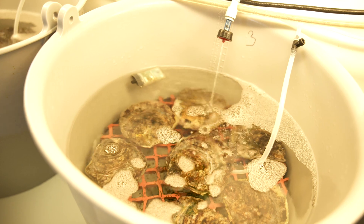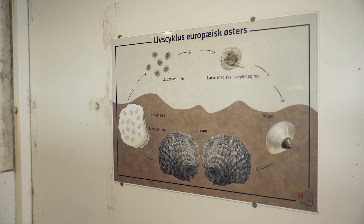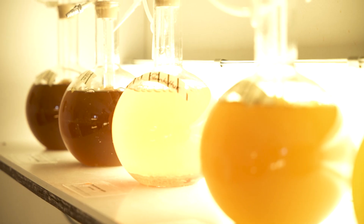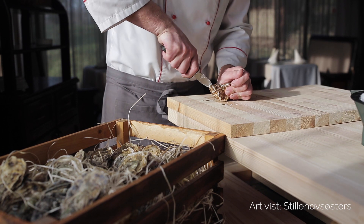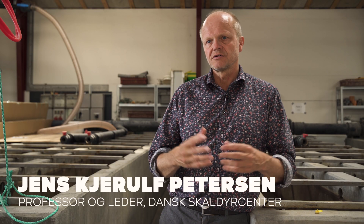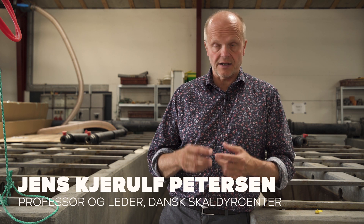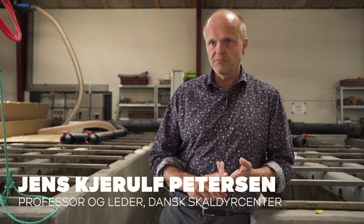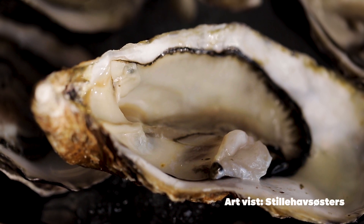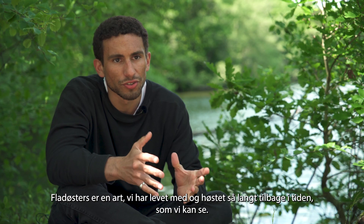Udover at Omers arbejde giver viden om bevarelse og genoprettelse af europæiske fladøsters, kan det også bidrage til vigtig viden om, hvordan østers kan produceres bæredygtigt. Det er vigtigt, fordi vi i dag har behov for at udvikle bæredygtige fødevarer og proteinkilder for at skåne vores miljø og klima. Østers er en såkaldt nautrofisk art — den kræver ingen fodring, ingen medicinering, og lever af det der naturligt er i vandet. Den har et meget lille miljømæssigt og klimamæssigt fodaftryk og er derfor en bæredygtig fødevare.